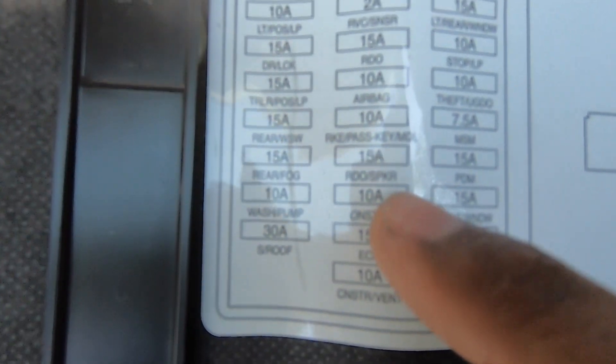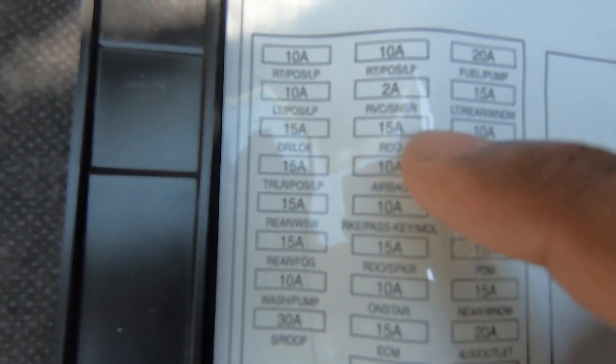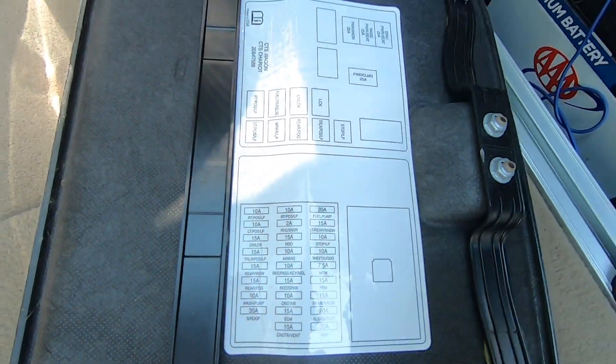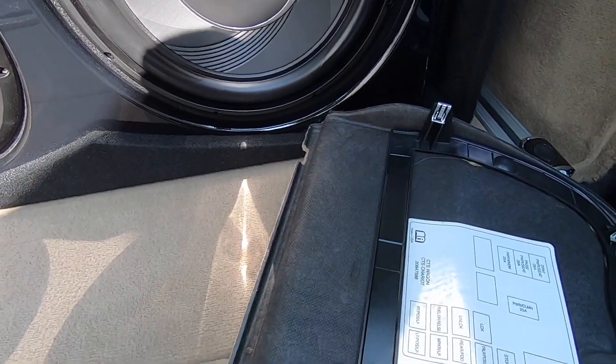On this fuse block, if we look at the diagram, we have a fuse that's RDO SPKR — that's radio and speaker. I pulled that one, and then we have a fuse that's RDO, which is just radio. I pulled both of those 15-amp fuses, left them out for an hour and a half, and then when I put them back in and started up and drove, my radio has not shut off since.